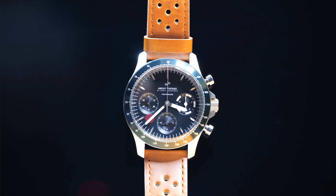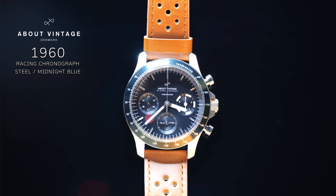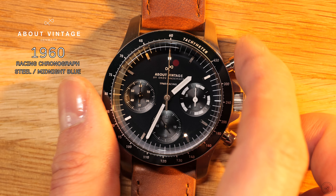Hello, my name is Natsubashi, and today I'm introducing the Avant Vintage 1960 Racing Chronograph.